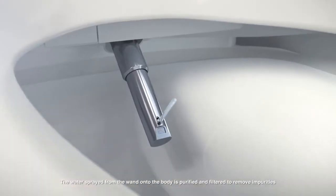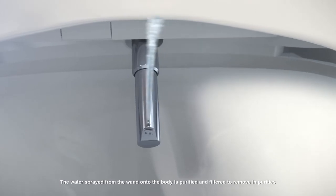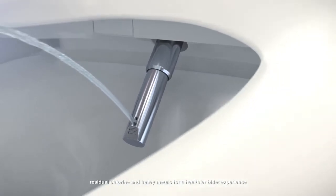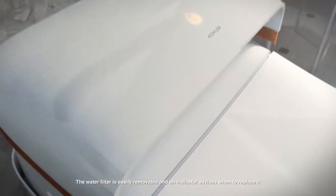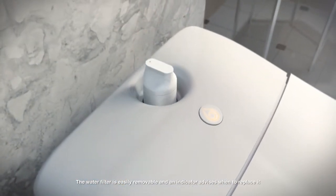The water sprayed from the wand onto the body is purified and filtered to remove impurities, residual chlorine, and heavy metals for a healthier bidet experience. The water filter is easily removable, and an indicator advises when to replace it.